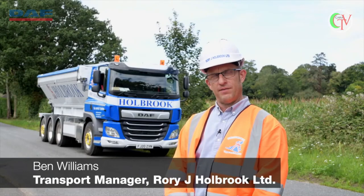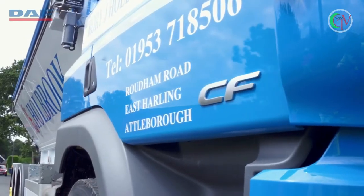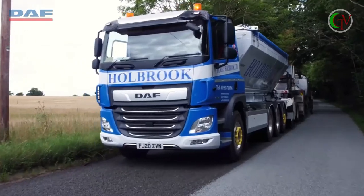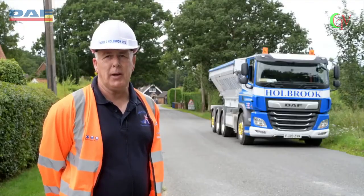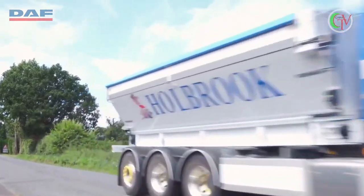So far the DAF with the Agrirol body is performing perfectly. This is the first of these axles in the UK as far as we're aware. The new work vehicle is perfect — it's very light, with a payload of just over 19 tonnes. With the super single tyres and the rear steer it gets into anywhere that you want it to go. Absolutely perfect.